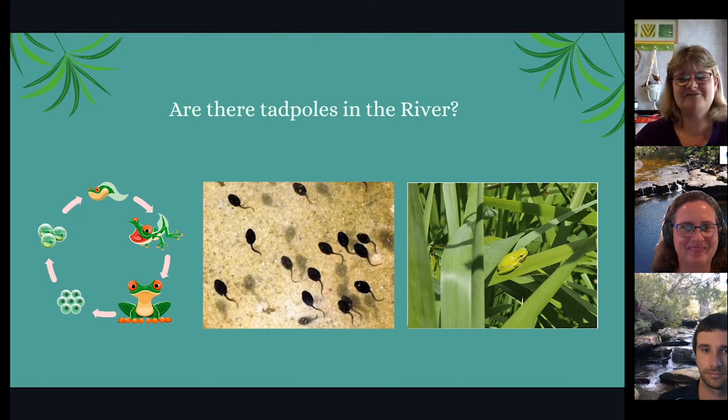Are there tadpoles in the river? Yes, there are lots of tadpoles in the river, but they're only found in freshwater, not the salty parts. Frogs lay their eggs either in the river or in little ponds which form on the bank, and eventually they turn into frogs. This one here is a green tree frog which we found not too long ago.